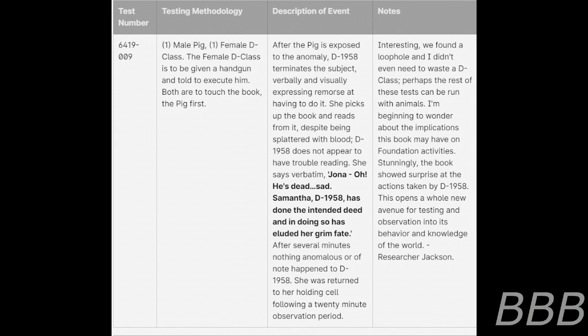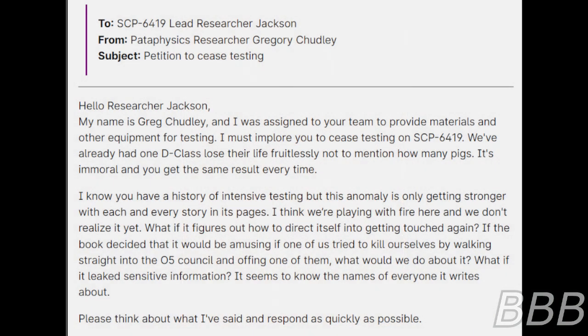She picks up the book and reads from it. Despite being splattered with blood, D-1958 does not appear to have trouble reading. She says verbatim: "Jonah — oh, he's dead. Sad. Samantha." D-1958 has done the intended deed and in doing so has eluded her grim fate. After several minutes, nothing anomalous or of note happened to D-1958. She was returned to her holding cell following a 20-minute observation period. Notes: Interesting — we found a loophole, and I didn't even need to waste a D-Class. Perhaps the rest of these tests can be run with animals. The book showed surprise at the actions taken by D-1958. This opens a whole new avenue for testing. — Researcher Jackson.